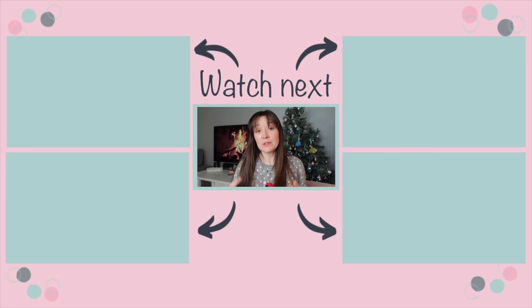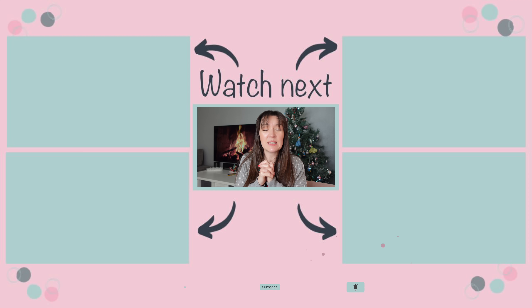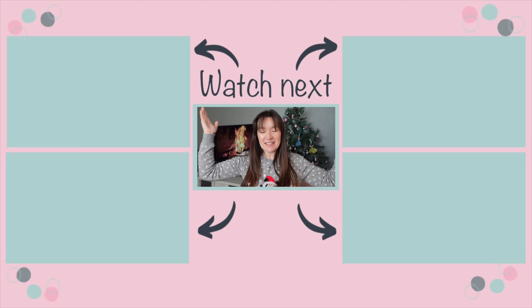Thank you so much for watching - I hope you've enjoyed this video. If you have, please do subscribe and turn on bell notifications for lots more Primark and shop-with-me hauls. Let me know if there's anywhere else you want me to go shopping. Thanks so much for watching - bye!